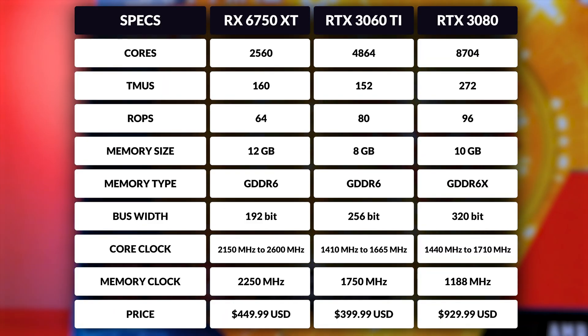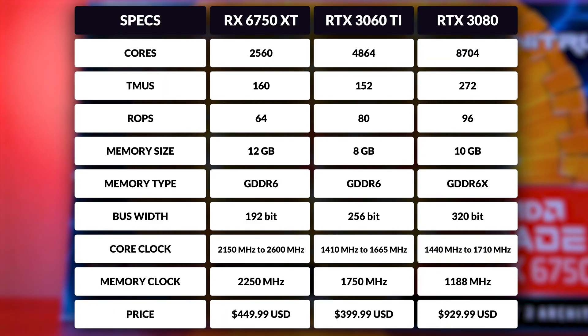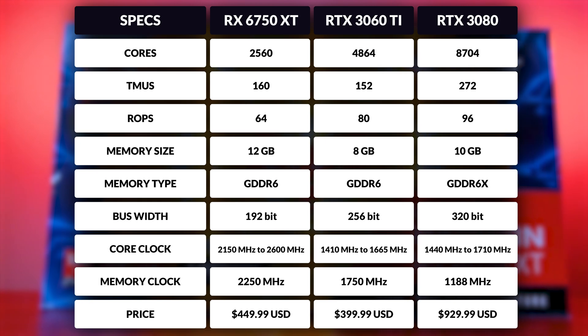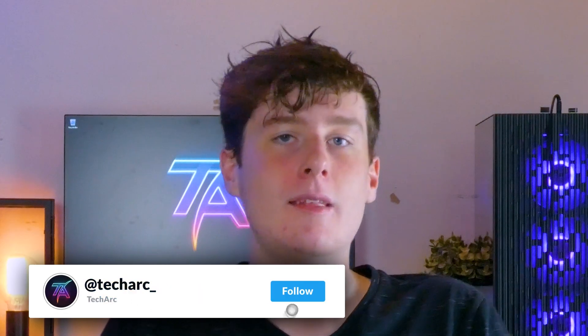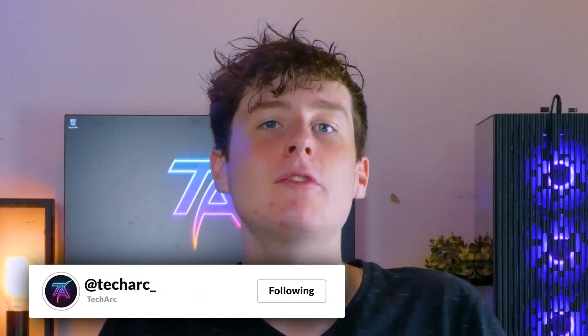However, there is a catch. Despite having fewer cores and ROPs, the 6750 XT still costs $55 more than the 3060 Ti. So is it worth it? We'll find out as we put this card to the test at 1080p and 1440p in both rasterization and ray tracing at max settings. Will its clock speeds prove to be a fierce contender against even the mighty 3080? Let's find out.